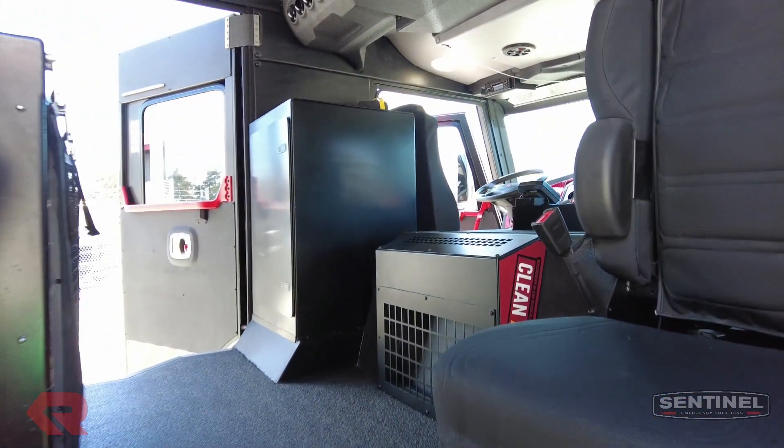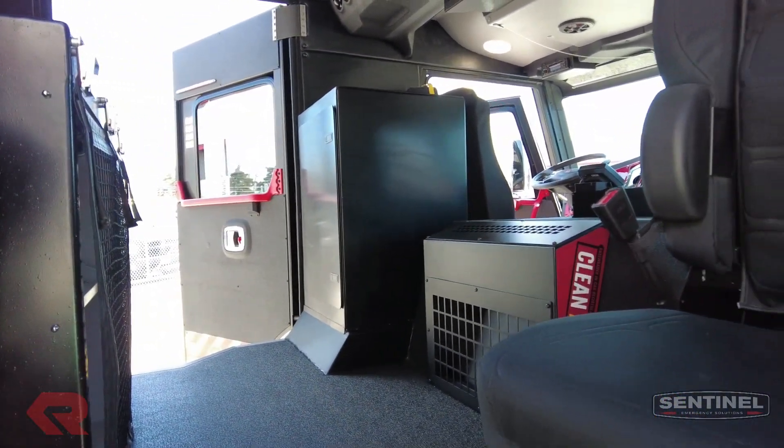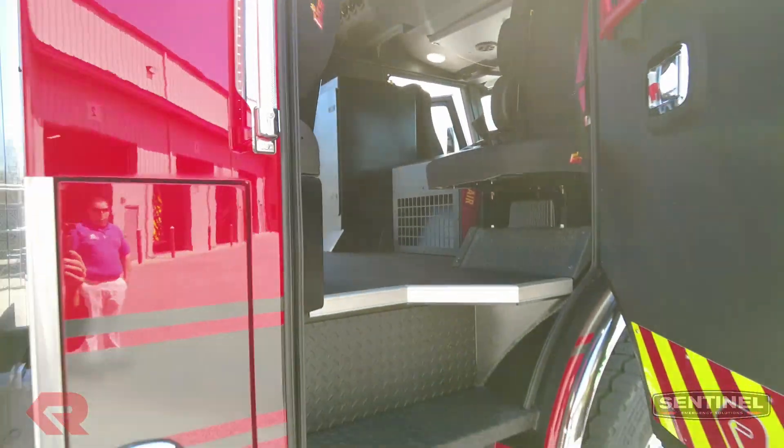Big cab, a lot of room. Overhead HVAC, frontal HVAC, cabinets — just a lot of neat stuff on here.